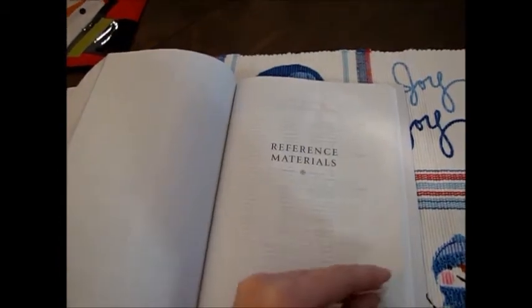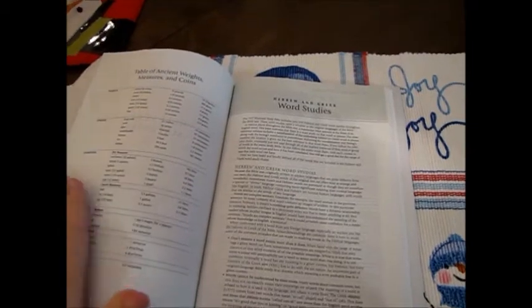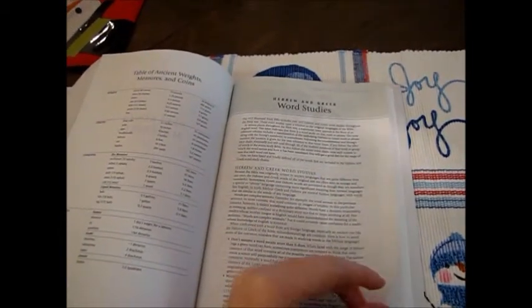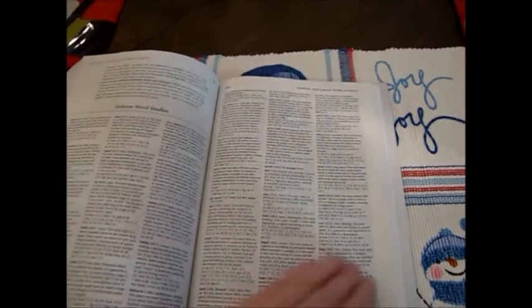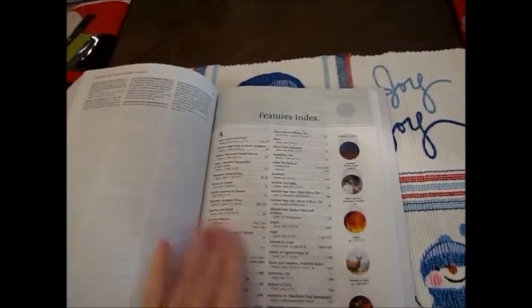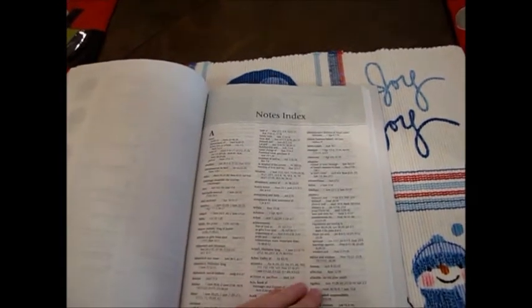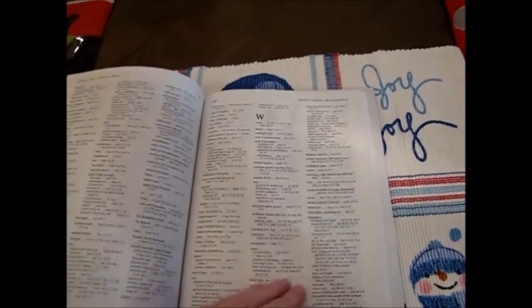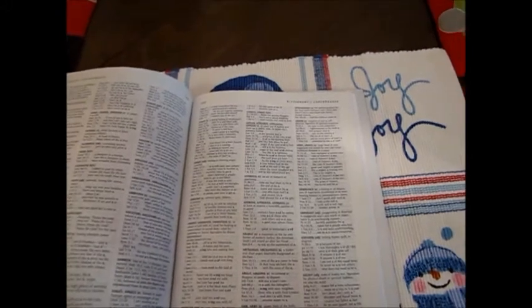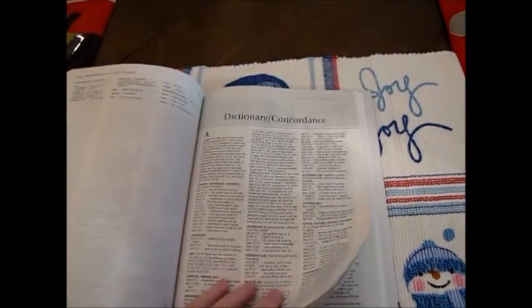It talks about pillars of the Christian faith, and then it goes into the reference section. It's got your table of ancient weights, measures, and coins, just like a lot of Bibles do. But it's also got Hebrew and Greek word studies, which I really enjoy because I love breaking things down to the original to see if you can get the original meaning. You get Hebrew and Greek word studies, a features index — I love how it uses pictures on the side and it's all in alphabetical order. Then you have a notes index, so if you read a note and can't remember where it's at, you can go to the back and find that information. It also has a dictionary concordance, which you don't get with a lot of Bibles, but this one does — it has a built-in dictionary concordance.